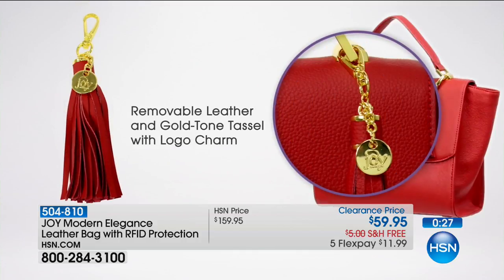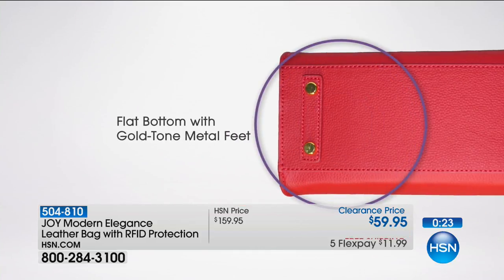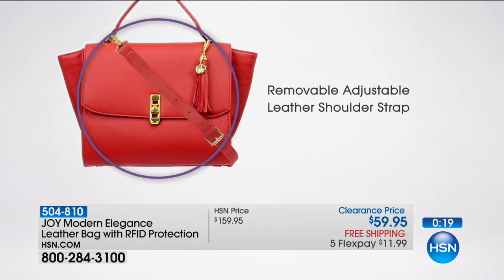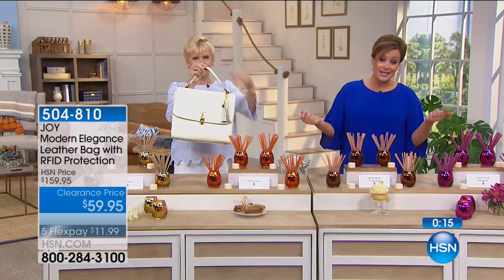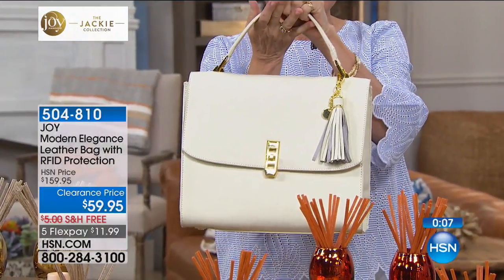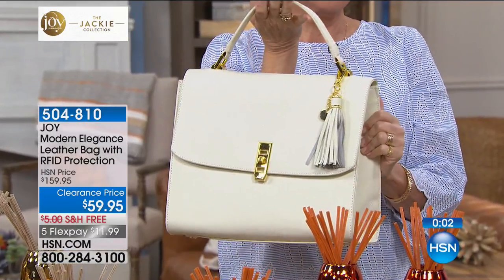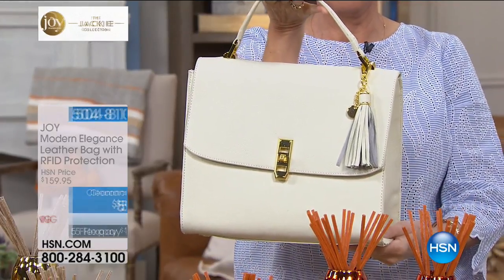Free shipping and handling. It is $11.99 to bring it home. It's a lifetime bag — classic, ladylike, and beautiful. It is on its way out with 130 remaining and about 200 of you in the ordering process. If you want this bag, you must be in the ordering process right now for the final 127. 404-810 is your item number.